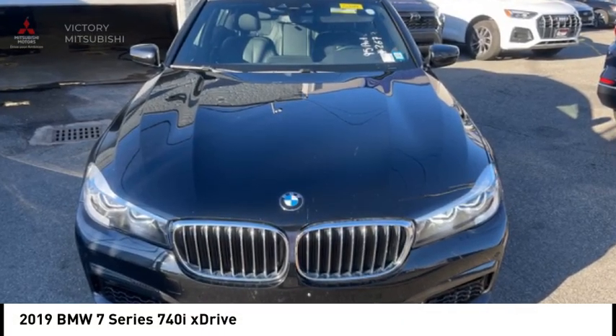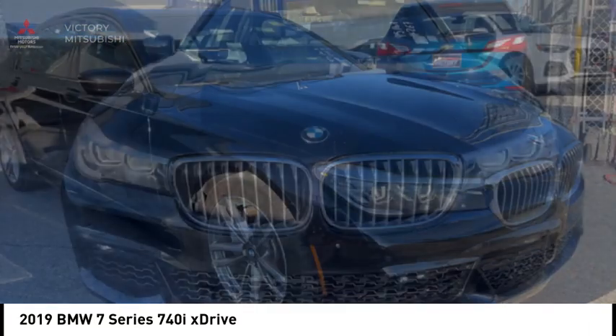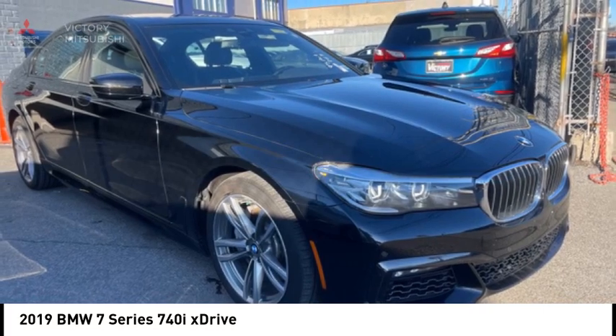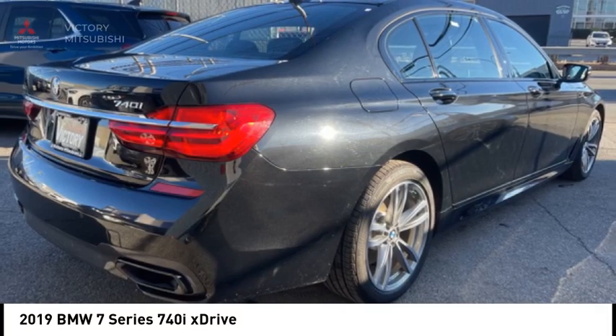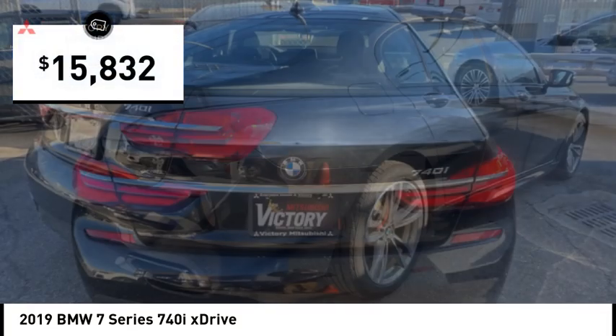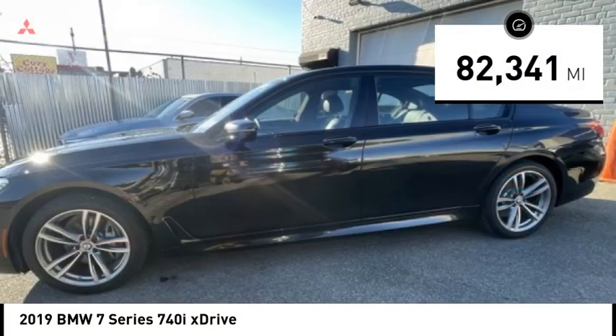You are going to love the 2019 7 Series. The BMW 7 Series is the BMW 4Runner. This full-size sedan has always represented the top of luxury and technology, and is priced below $20,000. This vehicle has less than 85,000 miles.